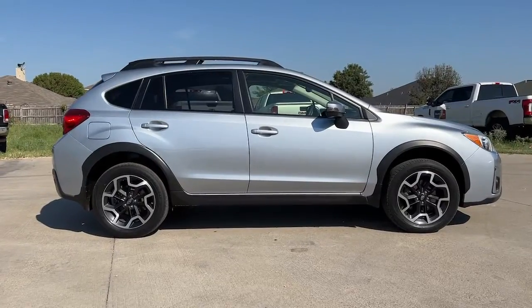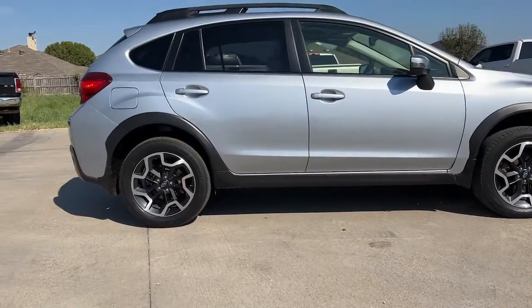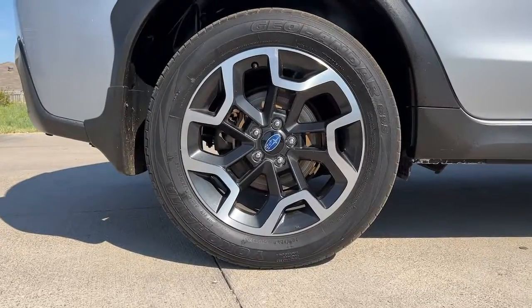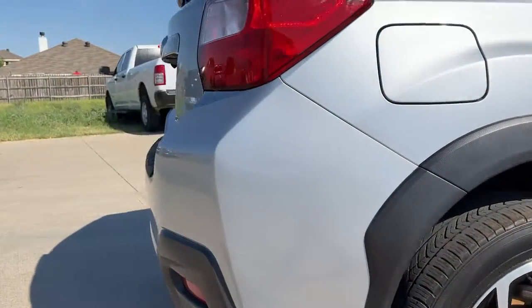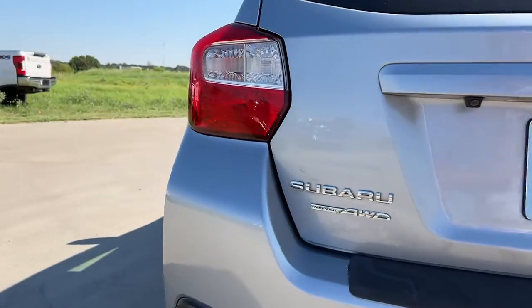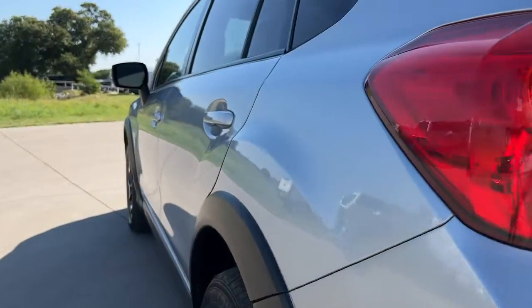These are just some of the great options this vehicle comes with: navigation system, keyless entry, sun/moonroof, fog lamps, power passenger seat, satellite radio, power driver seat, Bluetooth connection, aluminum wheels, and heated front seats.